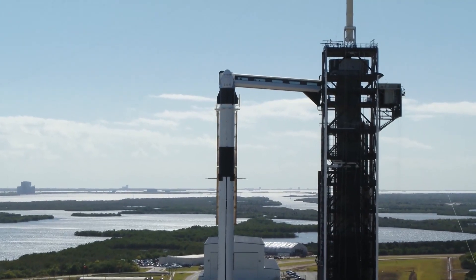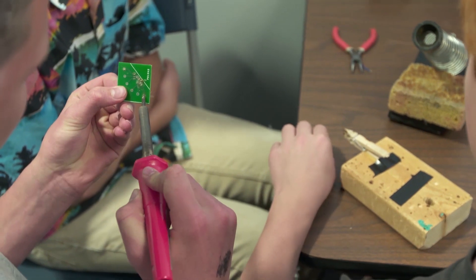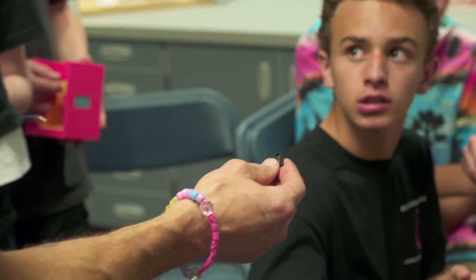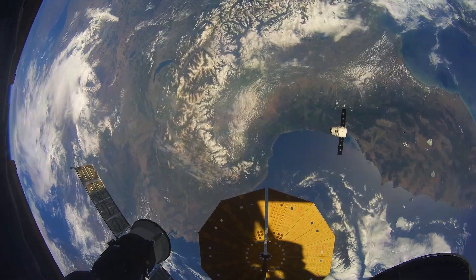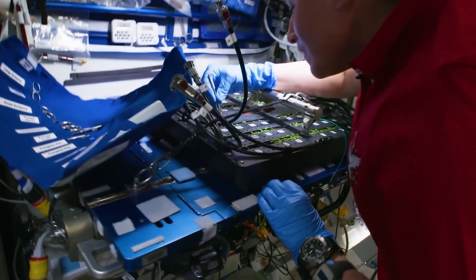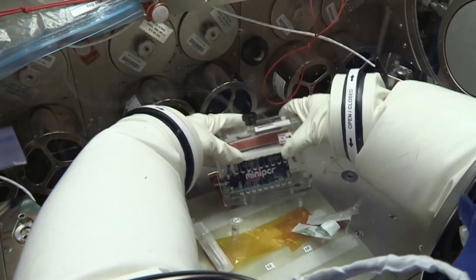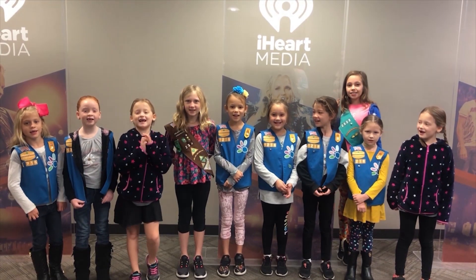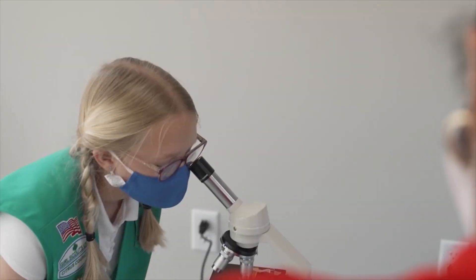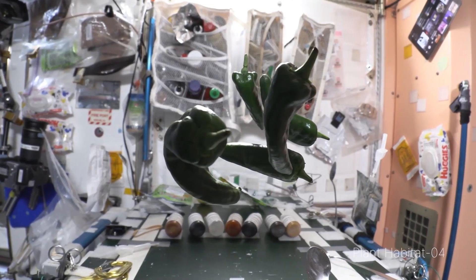This mission will include more than 20 student-led experiments that will be performed on the space station. The Student Spaceflight Experiments Program, a yearly competition for middle school and high school age students, will launch a fleet of mixed-subject research in the areas of crystal growth, plant biology, physical sciences, and microbial investigations in a space-based environment. Additionally, payloads supported by the Girl Scouts and Space Kids Global will look at brine shrimp, ants, and how plants grow in low Earth orbit.